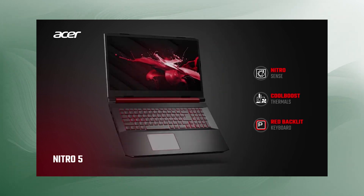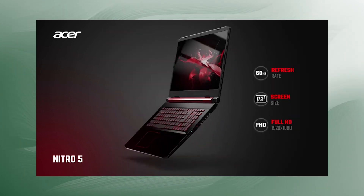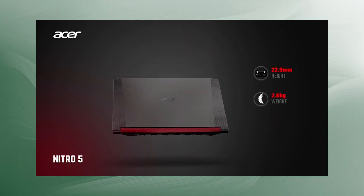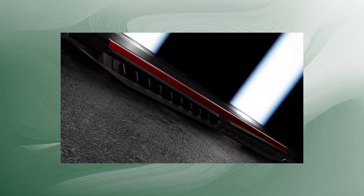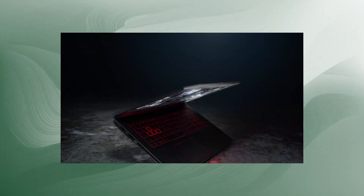Now up first is our best budget pick, the Acer Nitro 5. This is the perfect choice for students and professionals. Revit is a RAM hog, and therefore we always recommend going for at least 8GB of included RAM. The Nitro 5 comes with 8GB, with an option to upgrade to 16GB if you need to. For reference, 8GB is more than enough for buildings up to 10,000 floor areas, but if you are planning on larger projects, then think about upgrading.